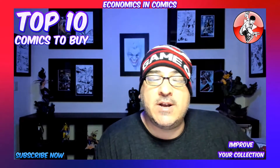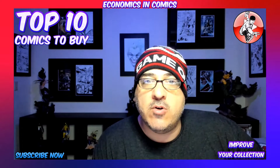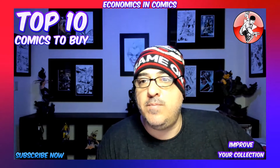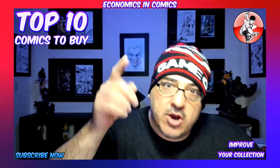Hey guys, I got another round of books for you to look at. They're pretty affordable and they'll definitely go up in value over time. These are your top 10 comics to buy to improve your comic book collection. I hope you guys enjoyed this video. Let me know in the comments and please hit that like button. Let's go!